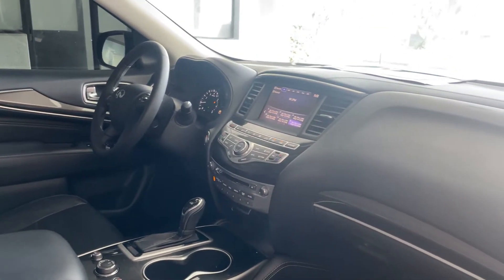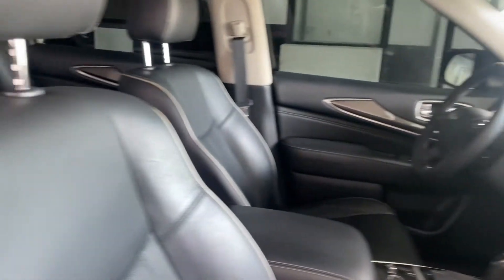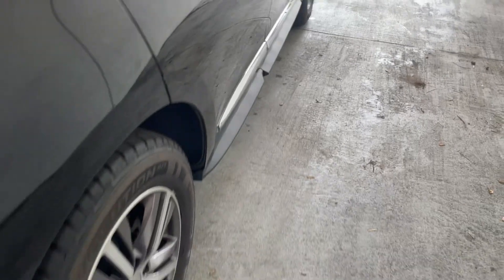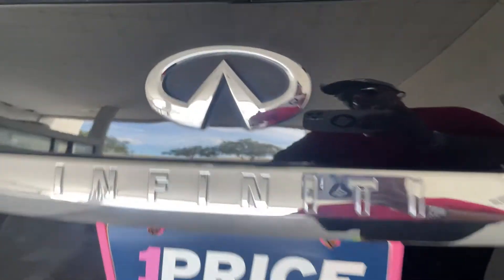Electronic climate control, CD player, traction control, power moonroof — there's a look at the second row seats — aluminum wheels, backup camera, and power tailgate.